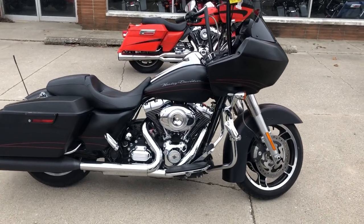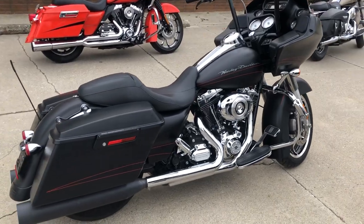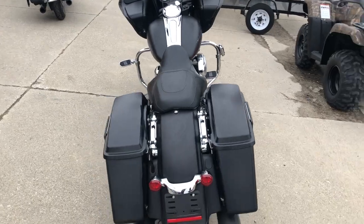All right guys, this is ApprovalPowerSports.com coming at you with a used Harley Road Glide for sale with only 8,000 miles. This bike is clean. It's got the black denim paint and dual Vance & Heinz exhaust.